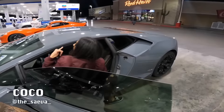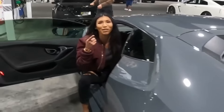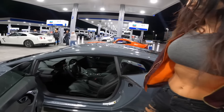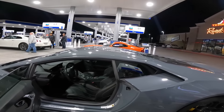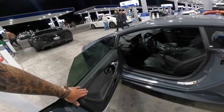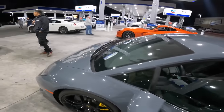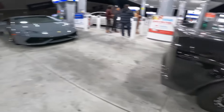I see you with the Grigio Telesto — wait, isn't your name Grigio? This is sick. I got the same spec, 580, when I first bought it with the yellow stitching and everything. Sick as fuck. I'll be able to get the same thing.